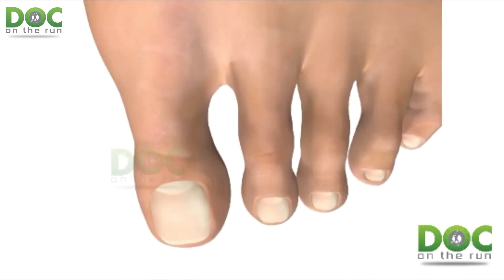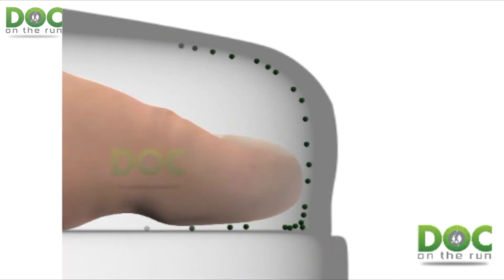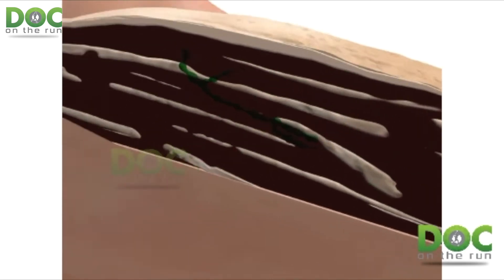Another way would be if the nail actually lifts off the nail bed, becomes loose, and you have to cut the entire nail off as it starts to loosen and separate. All of these are different ways you're basically creating a portal for infection — a way for the fungus to get in between the nail plate and the nail bed and set up a nail fungus infection.